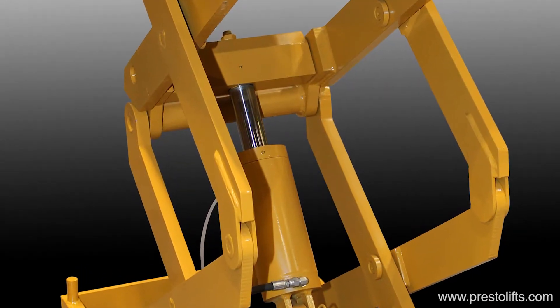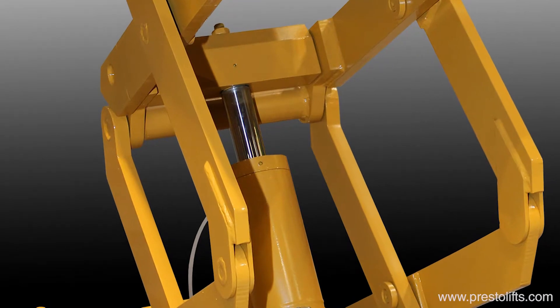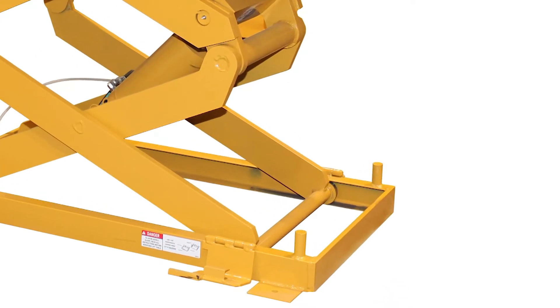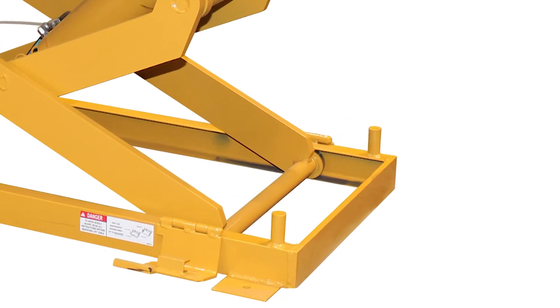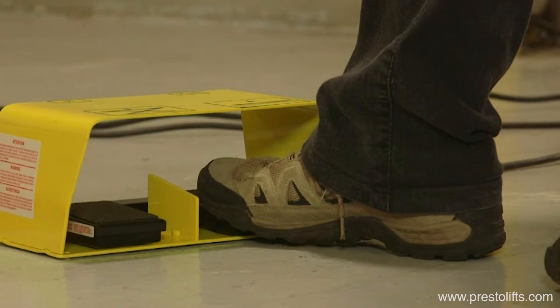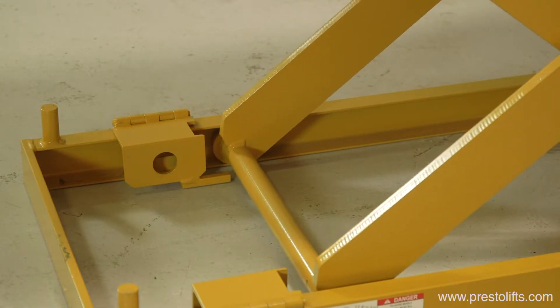CLT lifts are loaded with standard features including heavy-duty hydraulic cylinders with chrome plated rams, retained rollers in the platform and base channel frames, push-button or foot switch control, and flip-up safety chocks to protect workers during routine maintenance, and many more.